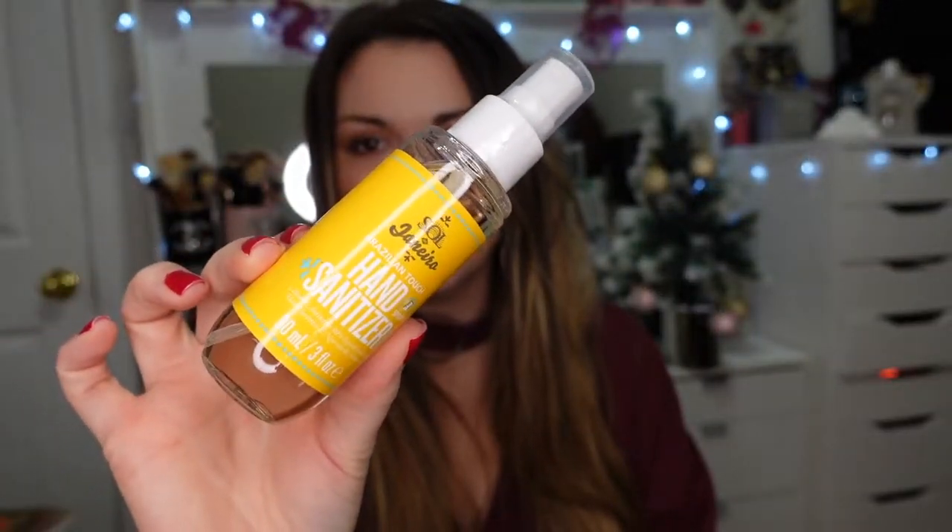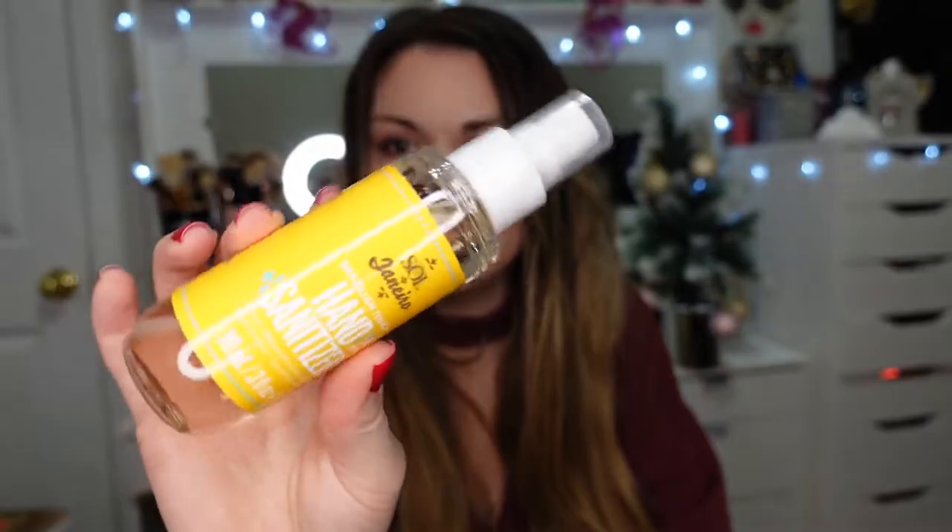Here's another practical purchase — the Sol de Janeiro hand sanitizer in the Bum Bum Cream scent. I love this because it truly smells just like the Bum Bum Cream with no traces of alcohol whatsoever. I keep one in my car at all times and the one I have was on its very last drop, so I had to pick up another one. A little bougie, but you've got to sanitize your hands.